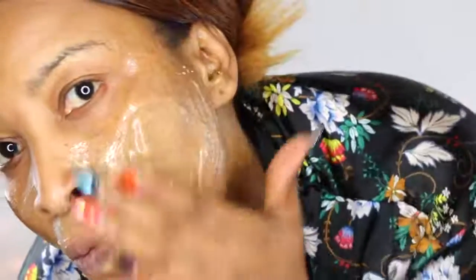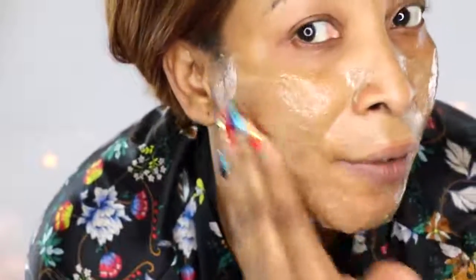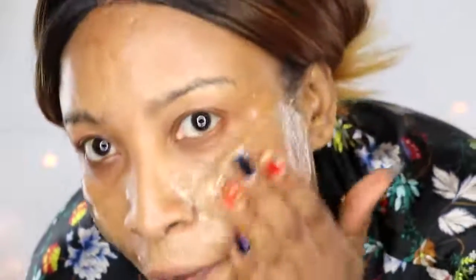So I just put the mask in my hands like this. Wow, nice! And just be generous with it all over your face.